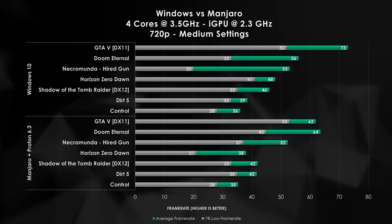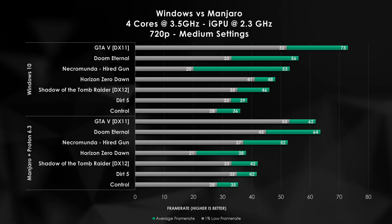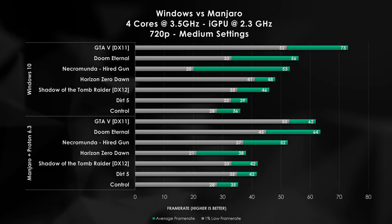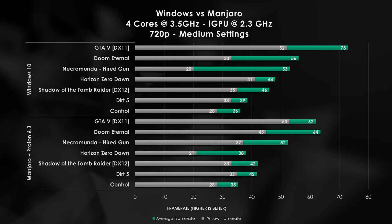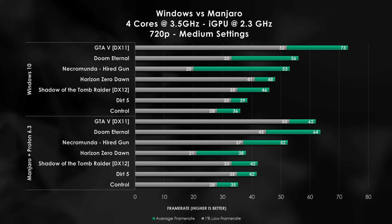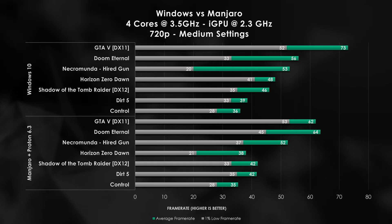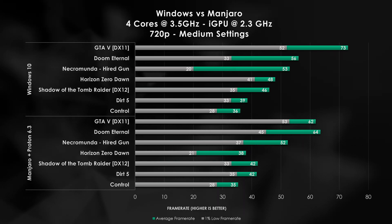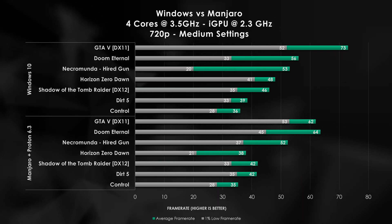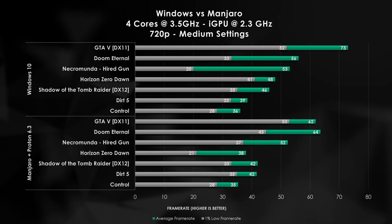With all that said, let's go to the chart. There's only one chart today. The top half of the chart is going to have all of our Windows 10 results from last week, and the bottom half is going to have our fresh Manjaro Linux operating system results while running our games through the Proton 6.3 compatibility layer. Our top performing game, Grand Theft Auto 5, with Windows was able to run at 73 FPS, which is actually really good for this tiny little APU. However, utilizing the Proton 6.3 compatibility layer, Grand Theft Auto goes all the way down to 62 FPS, which is an 11 FPS drop — a significant reduction in frames.